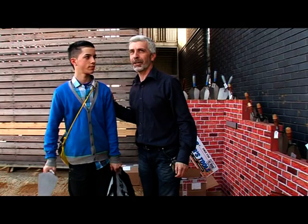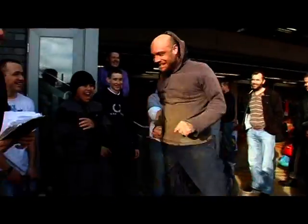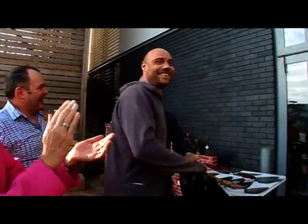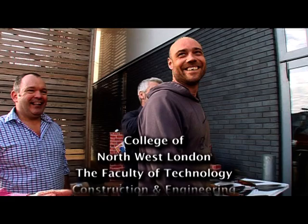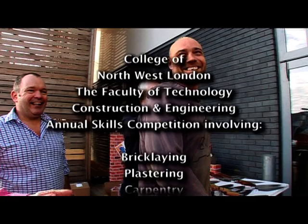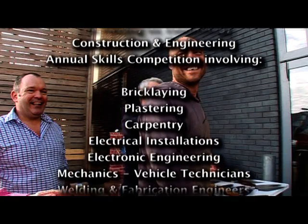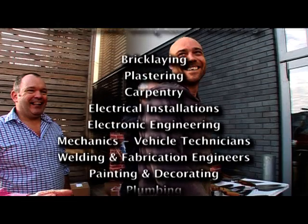Moving on to the second years — it was a very close contest between first and second, and in second place is Damon Bennett. Well done Damon. The standard has been commented on by people from industry and other parts of the college, so it's absolutely good.